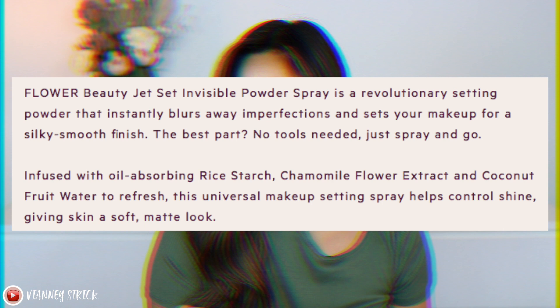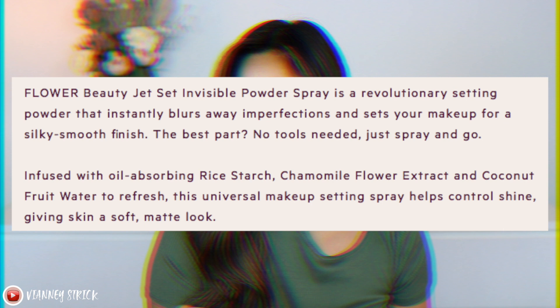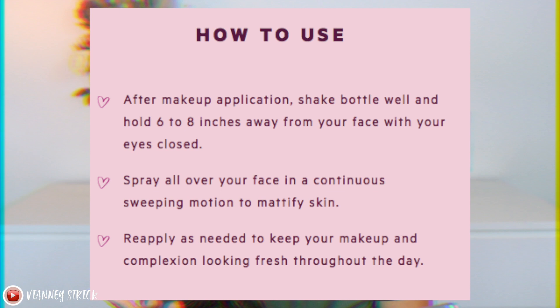On the instructions, it says after makeup application, shake the bottle well and hold six to eight inches away from your face with your eyes closed, then spray all over in a continuous sweeping motion to mattify skin, reapplying as needed throughout the day. I also want to use it like a normal powder — set my base, go in with more products, then set again. It has 42.5 grams; a big powder from Wet n Wild has 20 grams, so this has double the product.